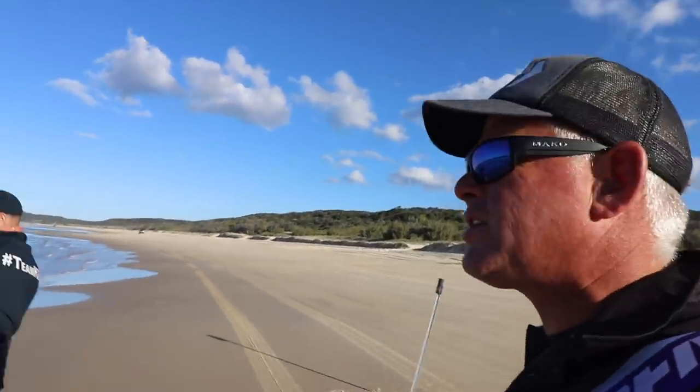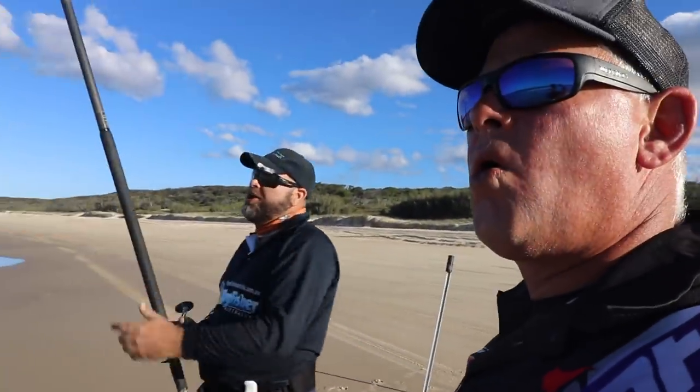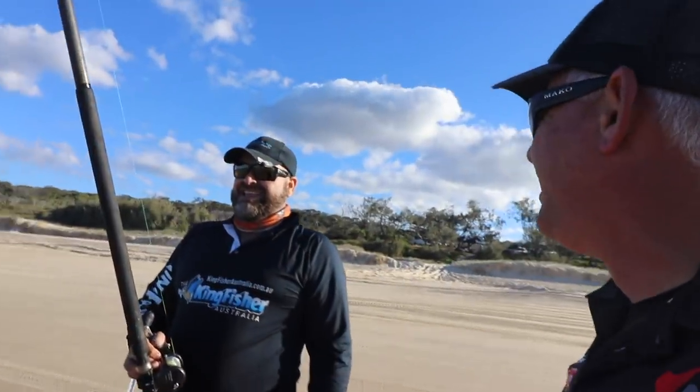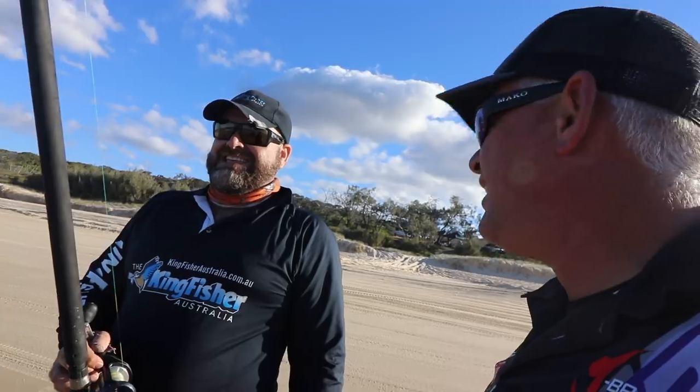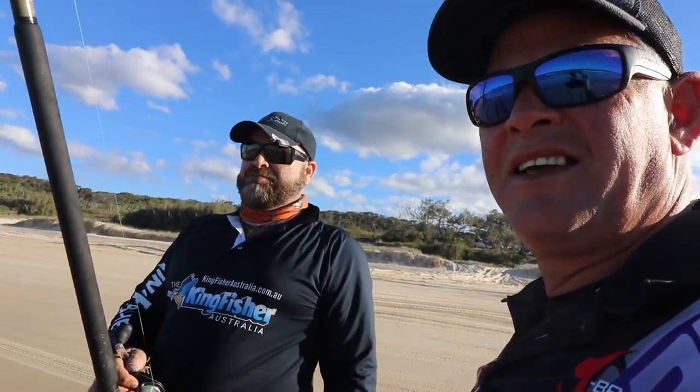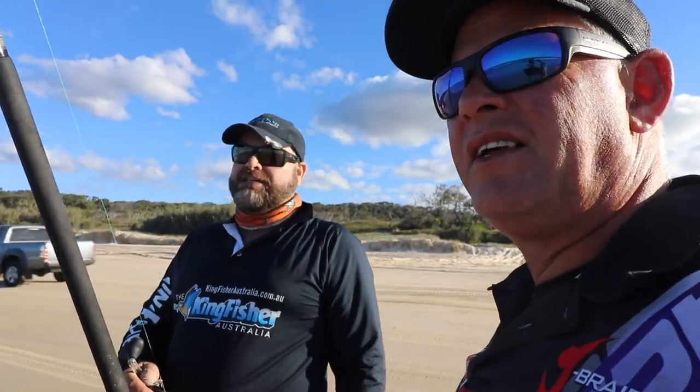We've moved to a different spot for the afternoon session. As you saw, Don was the first with a bite and an off bite. It's a bronze whaler — or a dusky whaler.